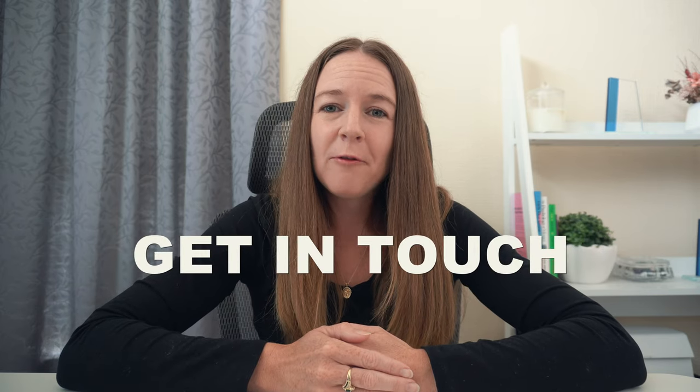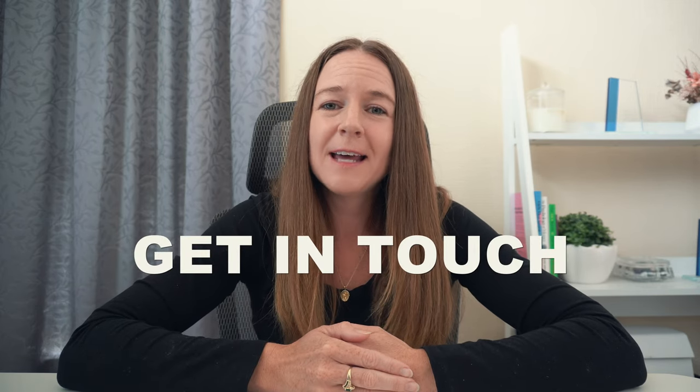If you have any questions about revolving credit mortgages, feel free to get in touch or leave a comment down below. If you liked this video and learned something new, don't forget to like and subscribe as I post a new video every week. Thanks for watching and I'll see you in the next one!